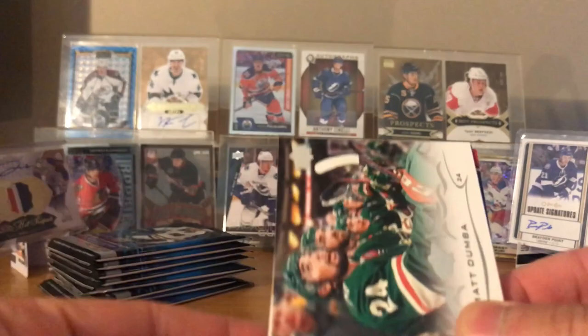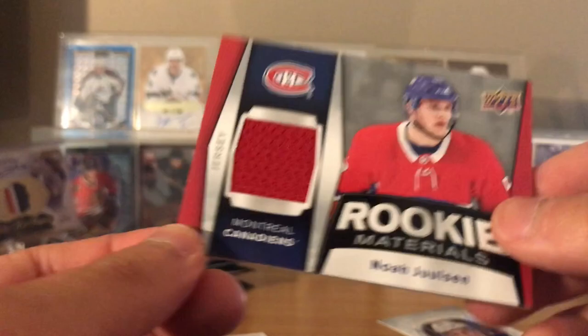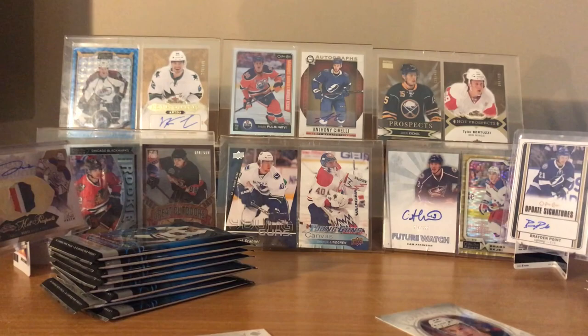Oh, is that - I think it's got the jersey! Rookie material, I think. Matt Dumba - wait, Mark Methot also from the back. Brendan Smith, Brent Burns, Adam Lowry. At least it's a rookie material - I think it's better than just a regular jersey card.